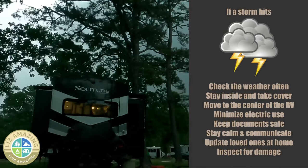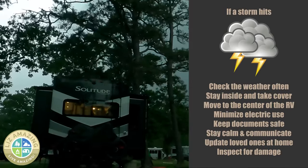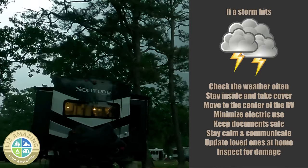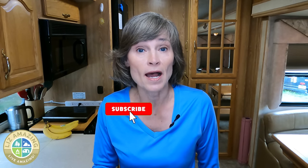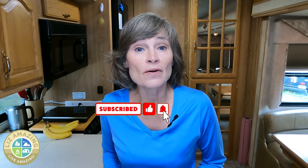After the storm has passed, inspect your camper for any signs of damage, including leaks, broken windows, or structural issues. You may also want to pack a go bag so that if you have to leave your camper behind, you have your emergency supplies with you. We are all so vulnerable in our campers, so you want to stay aware so that you stay safe. If you found this video valuable, please like, subscribe, and share, and let me know of any tips I may have missed. As always, these are exciting times to push past fear, build confidence, and live amazing.